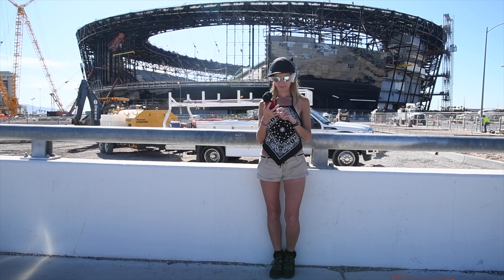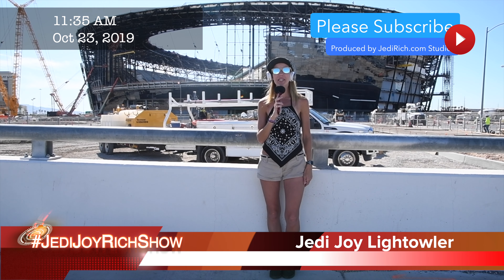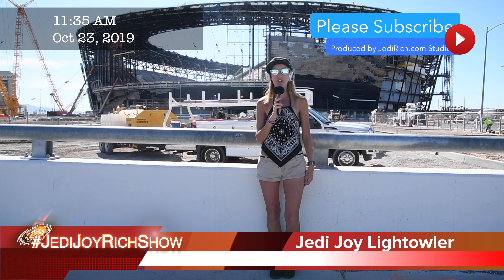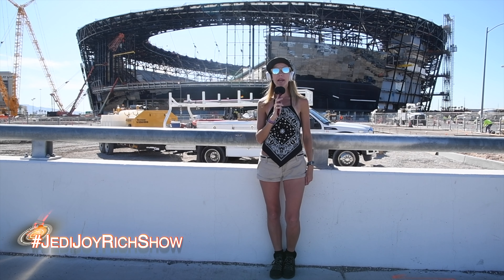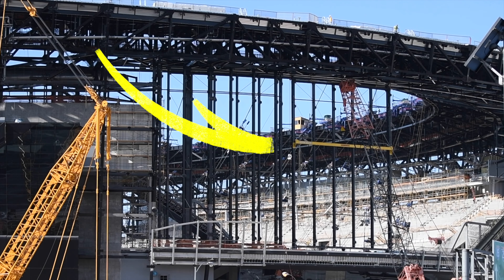Hey everyone, Jedi Joy here. It is Wednesday, October 23rd, 2019. We came down here to the Raiders stadium to check it out.